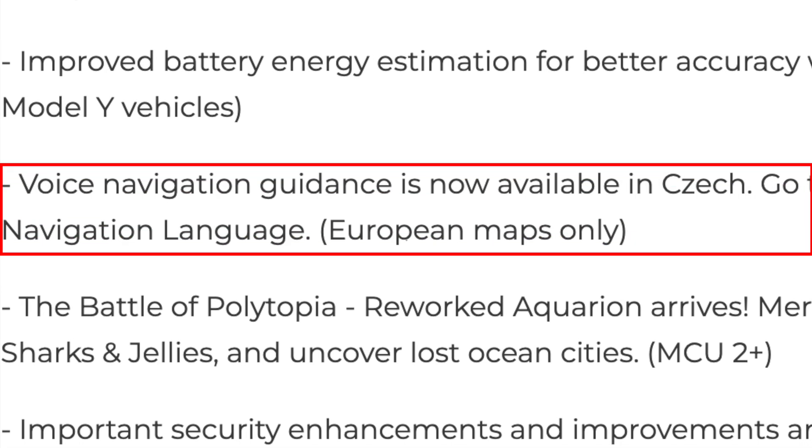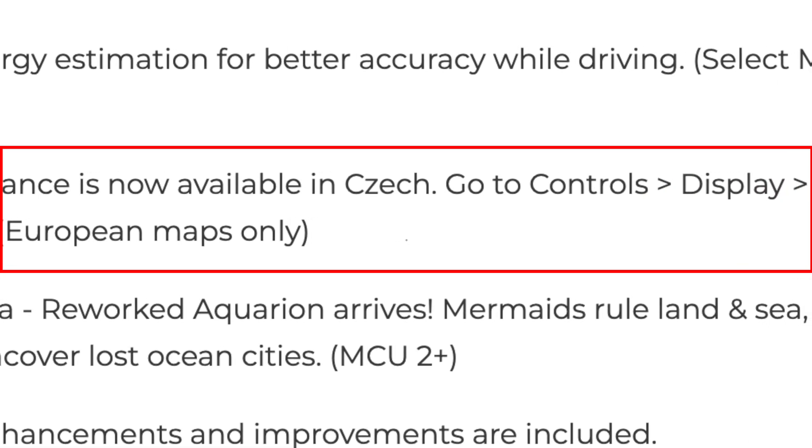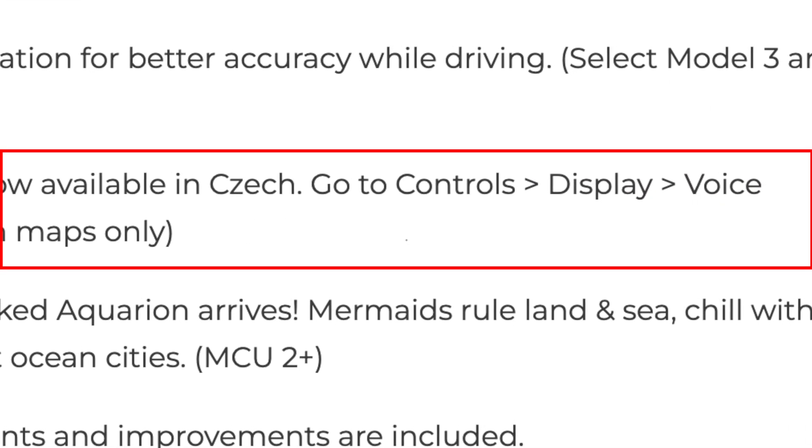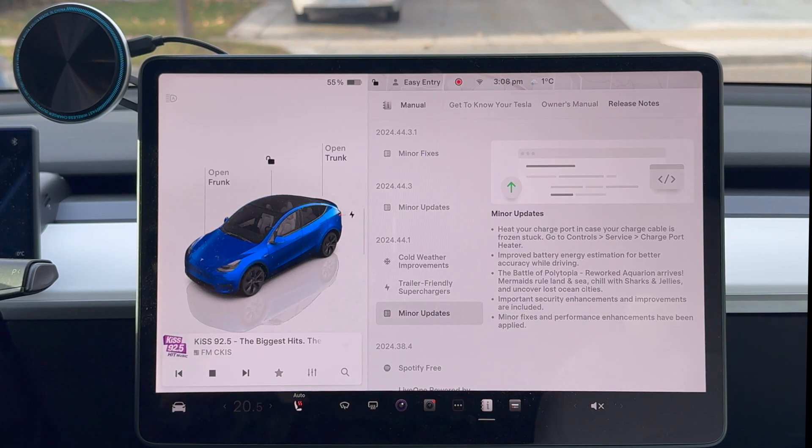Another thing: voice navigation guidance is now available in Czech. So if you are a Czech-speaking Tesla driver or owner, you can now have the voice navigation in your language, which is good. More languages the better.